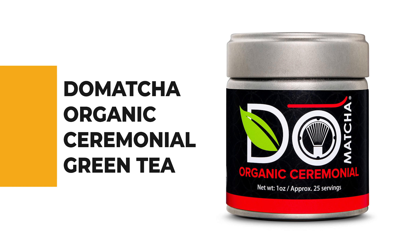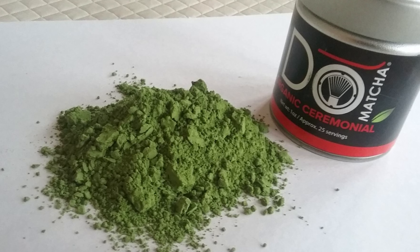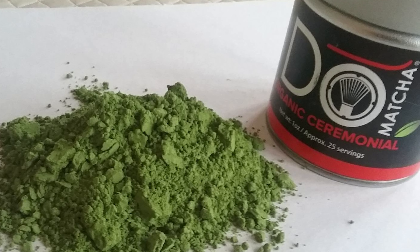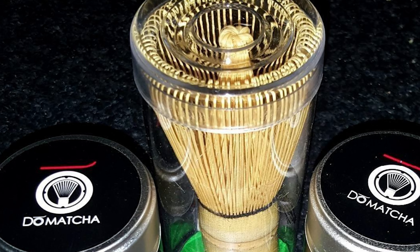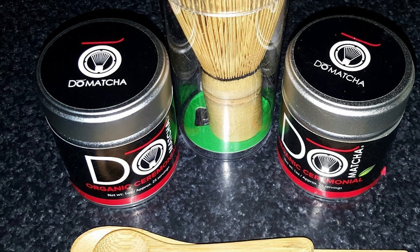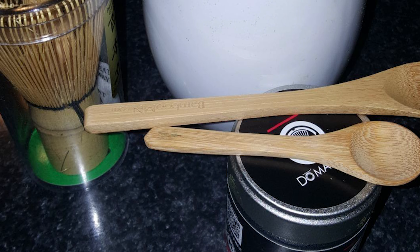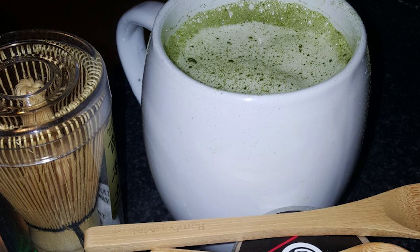Number 7: Dumatcha Organic Ceremonial Green Tea. Wrap your hands around a warm cup of organic matcha tea, traditionally prepared to bring centuries of Japanese ceremony to the comfort of your home. Dumatcha Ceremonial is a traditional matcha tea coming from the birthplace of Japanese matcha, Kagoshima. It boasts a unique umami flavor alongside a smooth and velvety taste and texture. Smooth, delicate, and sweet, this blend comes to life when prepared as a whisked tea. Reward yourself with an invigorating cup containing calming L-theanine and antioxidants, with only a third of the caffeine found in a cup of coffee.